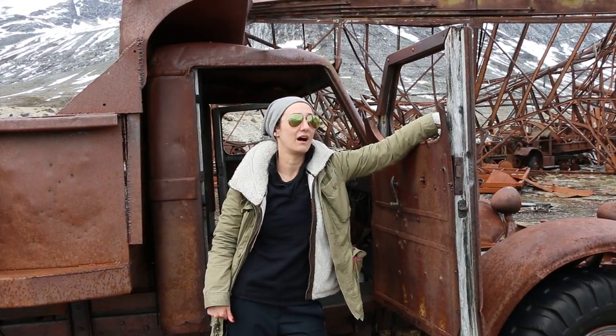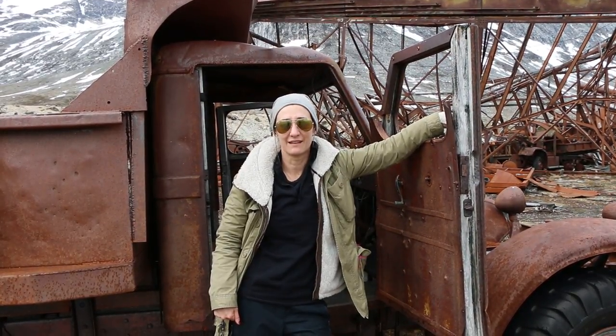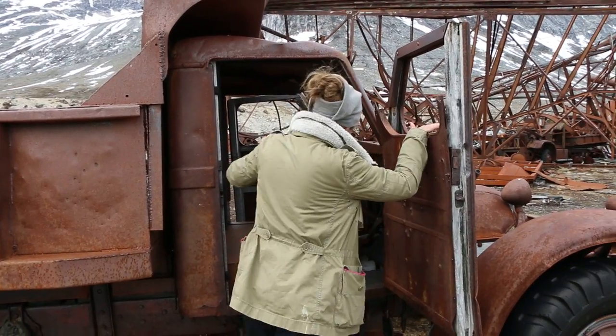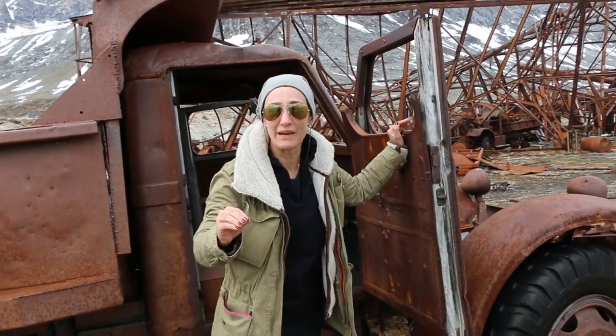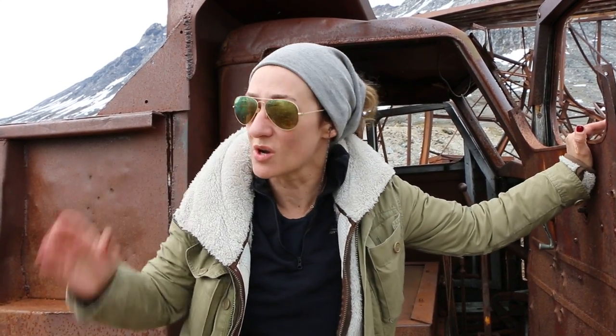There are hundreds of thousands of barrels here, it looks like — I'm eyeballing it. This is a truck, and it's like a weird abandoned playground because you can literally go in all these trucks, all these cars. Over there is the old American base, the hangar.